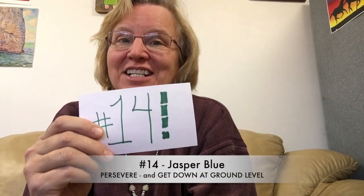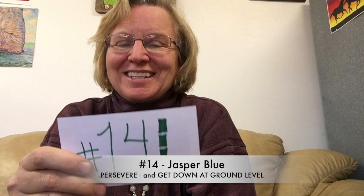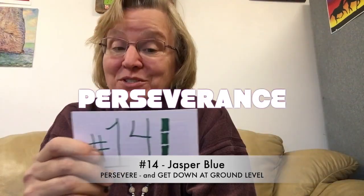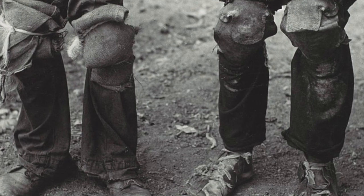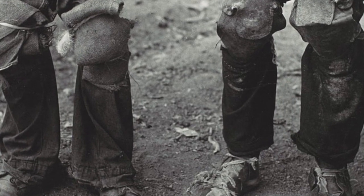Number 14, Jasper Blue's tip is perseverance. There's always something new no matter how many times you visit a location. Also, definitely get down on your hands and knees — wearing knee pads and shin guards and getting down at eye level. He's had so much success doing that.